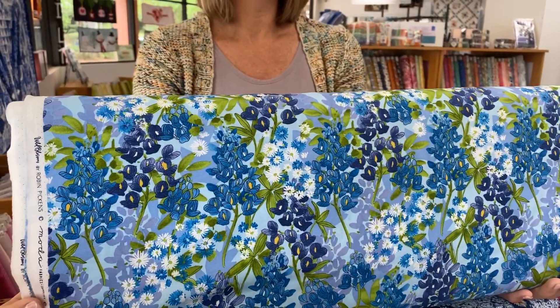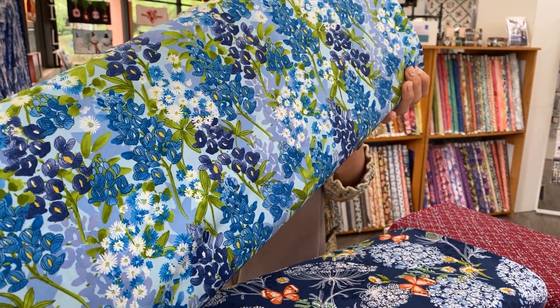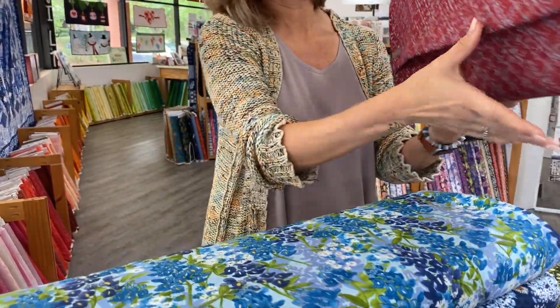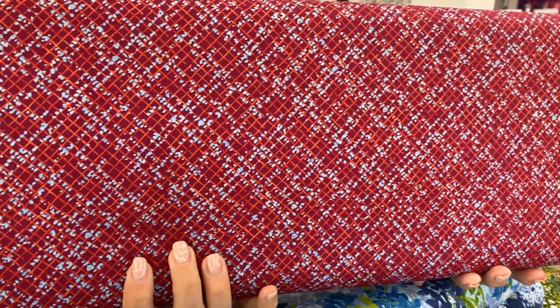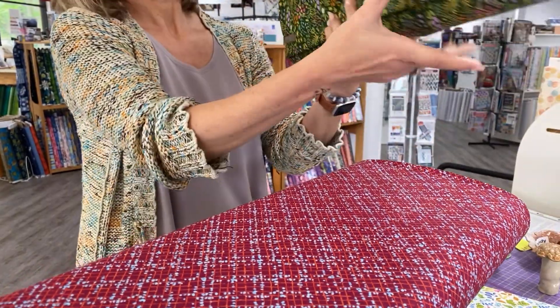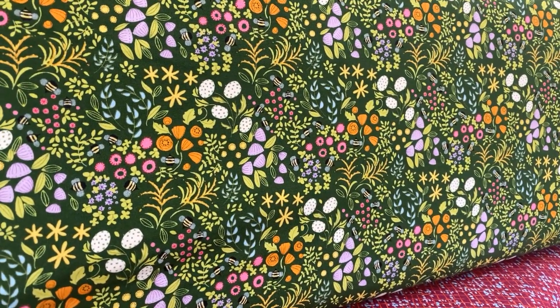This one's so pretty. They don't have particular names on them — sometimes they have fun names, but not this time. There's a nice little blender, a little coordinate. And then this one has teeny tiny little bees in it. Very cute.